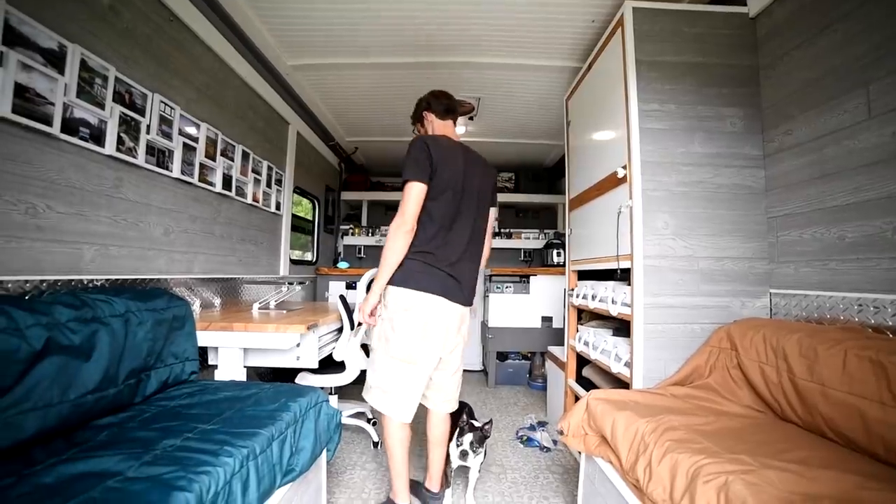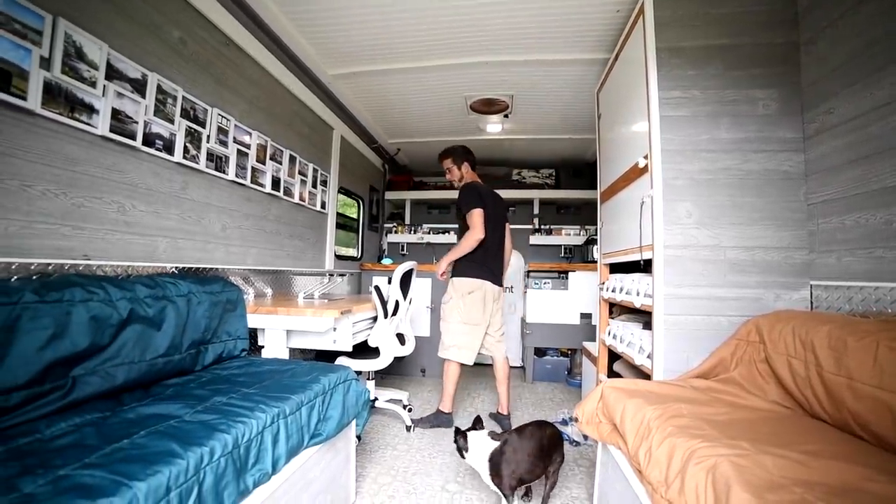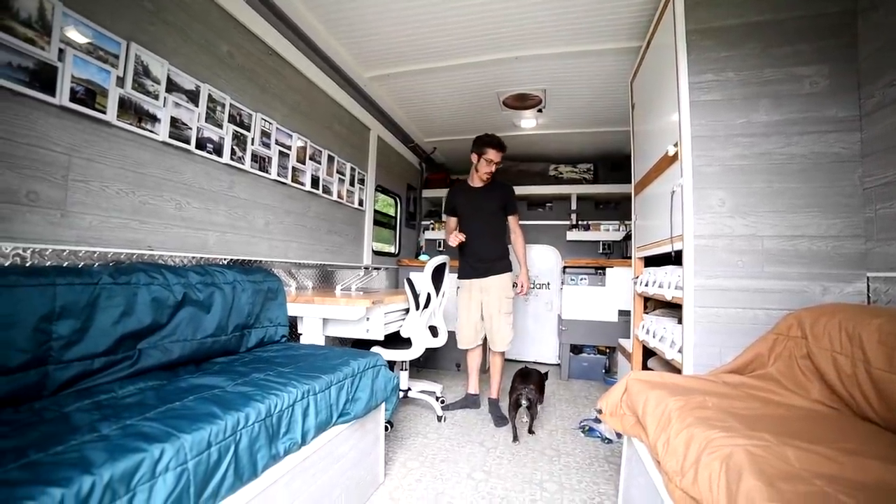I'm Nomad Brad. I have been traveling in some type of vehicle for almost four years now. I love it and I will not stop — they will not stop me. For me, I really felt like my traditional life started to control me.